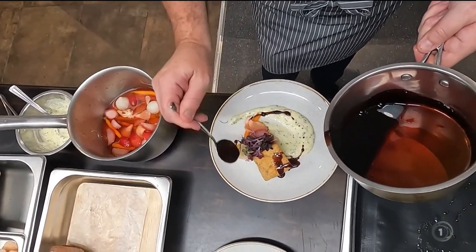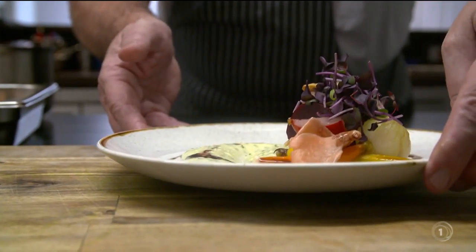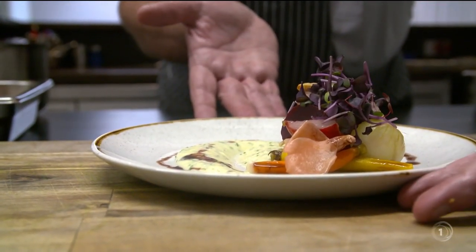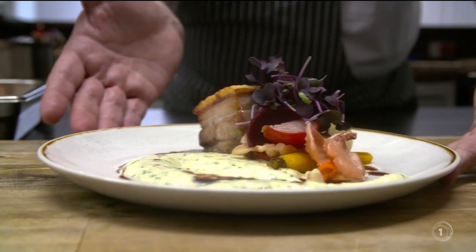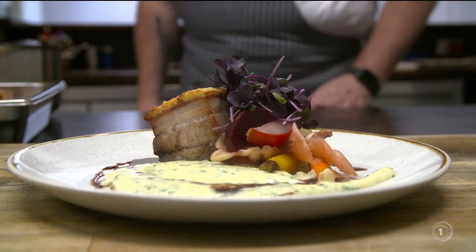Their ultimate goal is to help build a Kiwi cuisine — one that adds value to the work our food producers are doing and puts New Zealand on a world stage. The produce is amazing, but it's often used in its most basic form. They want to understand how to apply it and make it work internationally.